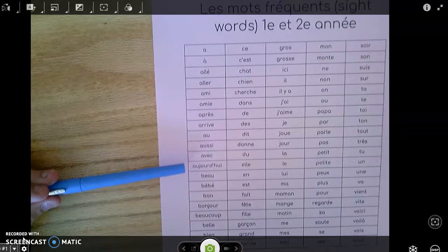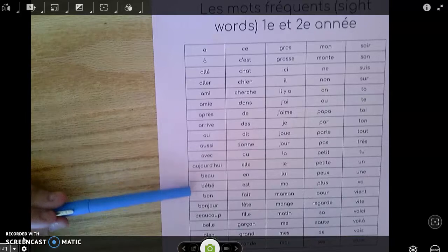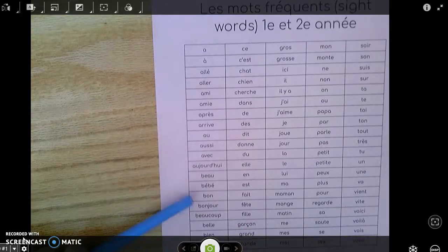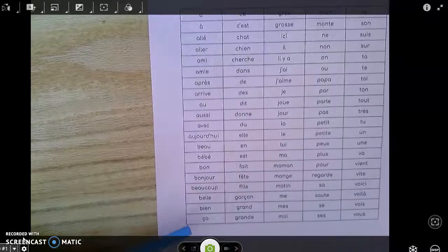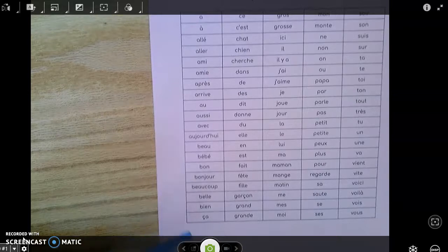Aujourd'hui. Bébé. Bon. Bonjour. Beaucoup. Belle. Bien. Et ça.